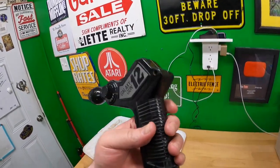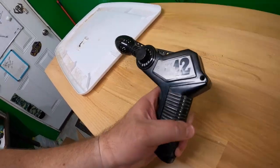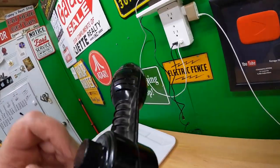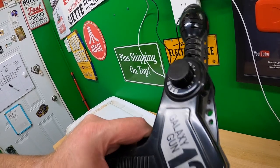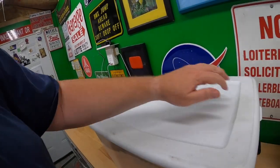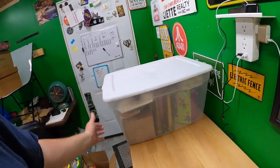It doesn't say 'made in' anywhere, unless it's in the battery compartment — there's a nine-volt battery in there. Listen to this sound effect — that's really cool. The laser control — that's fun. I would think that would have a little bit of value. If I had to guess I'd say 70s, but I don't know for sure. This is a lot of fun, a lot of fun vintage stuff in here.